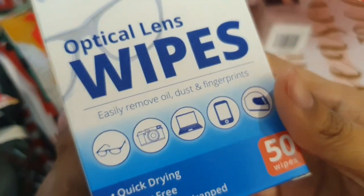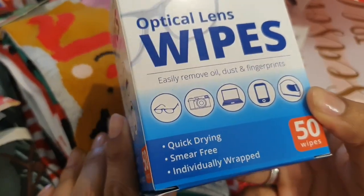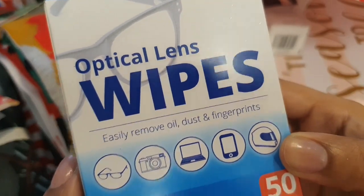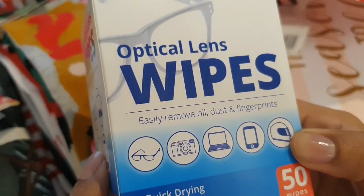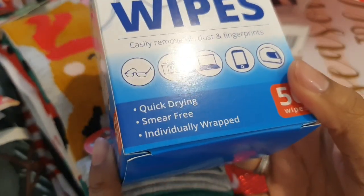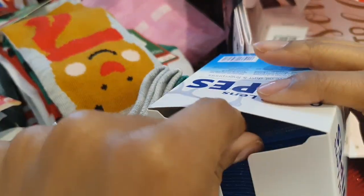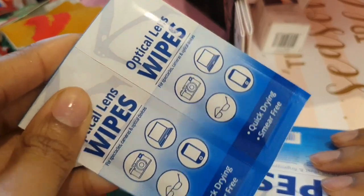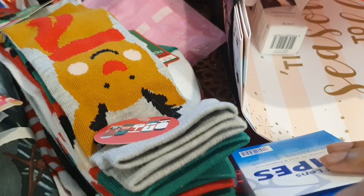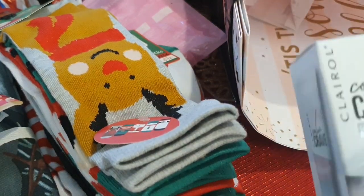I got some optical lens wipes — these are for everything: my phone, my iPad, my camera, my glasses. They're smear-free and they really work. I also use them on my PC screen and keyboard. They come in individual sachets, which is handy to take out with you. If you're a glasses wearer you probably know about these — sometimes better than using a cloth.